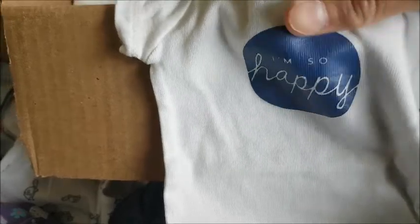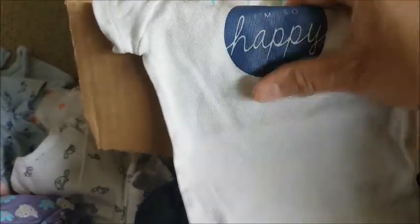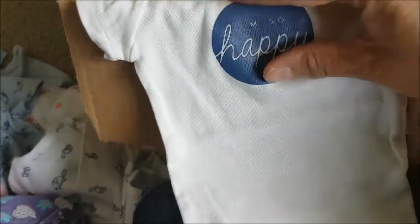Oh, this is a white onesie — it's kind of like an adult t-shirt. The design on the front is not stamped or a patch — it feels rubberized, kind of ironed on. It says 'I'm so happy' and the word 'happy' is in handwriting, which looks really cute. It has a navy blue emblem design.